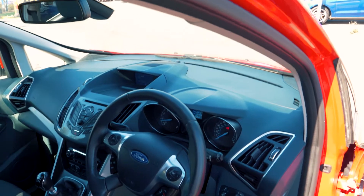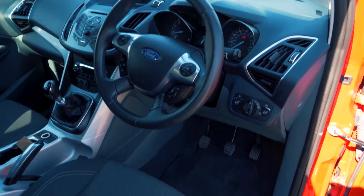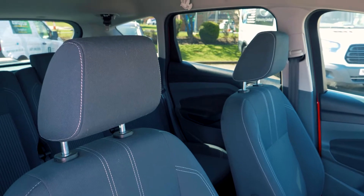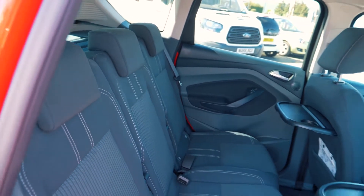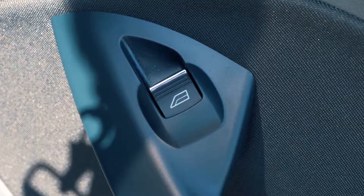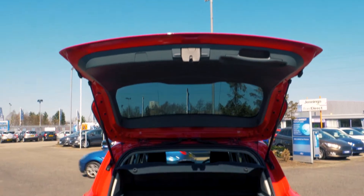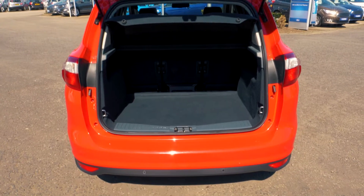This vehicle has a very spacious and comfortable feeling interior, both in the front and in the back. There's tons of available boot space, enough for everyone's needs.